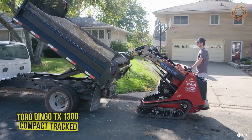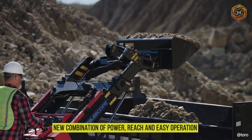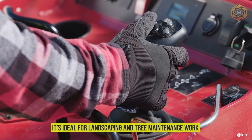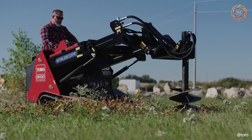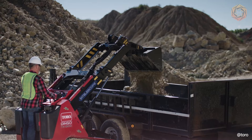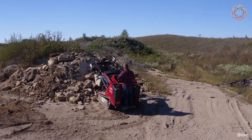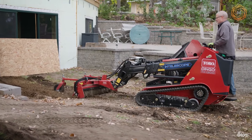The Toro Dingo TX1300 Compact Tracked Universal Loader is a new combination of power, reach, and easy operation. If you need to move a lot of material, the Dingo TX1300 will get the job done efficiently — it's ideal for landscaping and tree maintenance work, although its versatility allows use for more. The TX1300 features the exclusive Intelescope Loader Boom with Smart Load Technology, giving the operator an additional 26 inches of reach. The impressive 109-inch articulating pin height allows loads to be lifted up and over the side of a dumpster or truck.